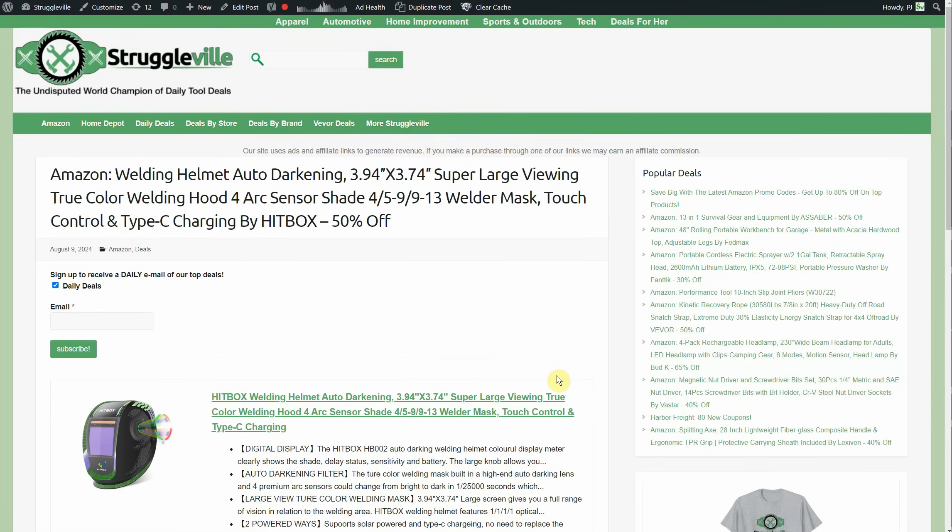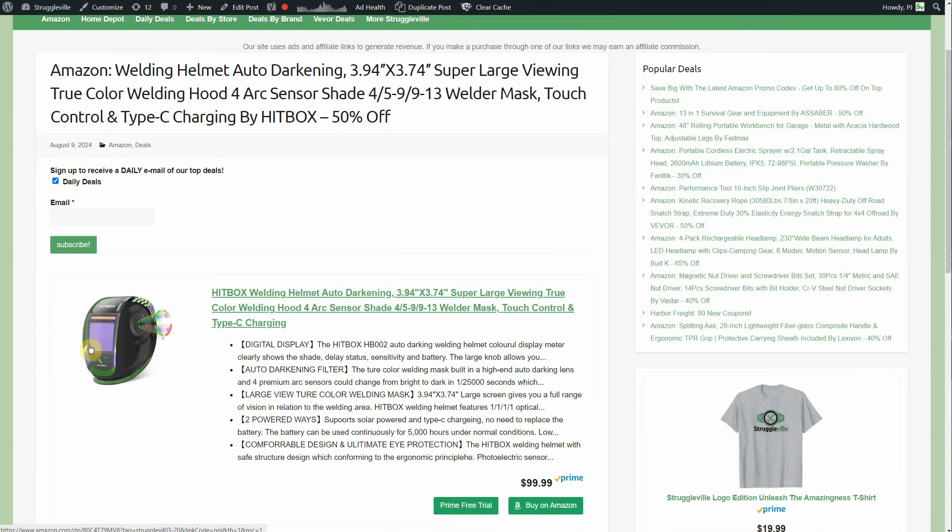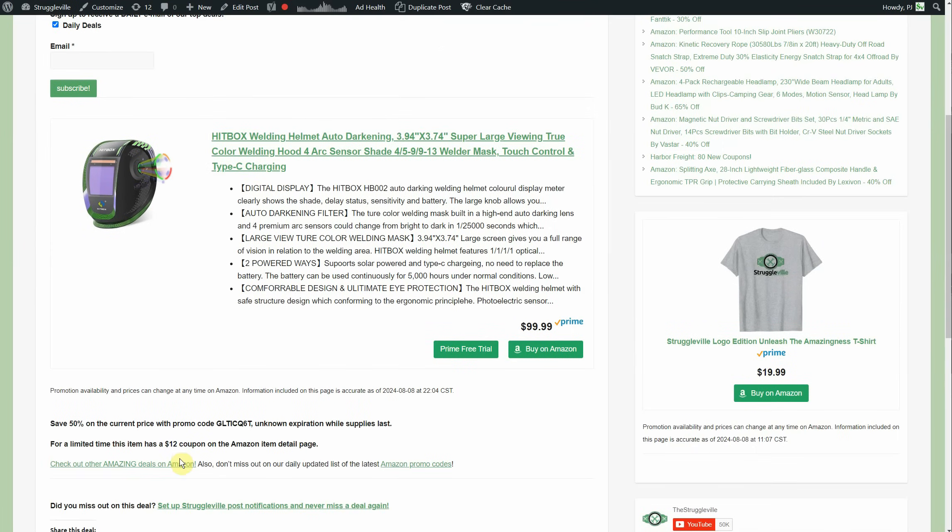Next up, a welding helmet — auto-darkening, super large viewing area. Look how big the window is on this thing; it's a monster. I remember the tiny handheld shield that came with my welder — it was like the slit on a knight's helmet. This is like a big picture window. The original price of $100 is a bit much, but with a 50% promo code plus a $12 coupon, you take $100, cut it in half to $49.99, then take $12 off, bringing it to roughly $37 — which is below Harbor Freight's coupon price for what looks like a better helmet with very good Amazon reviews.